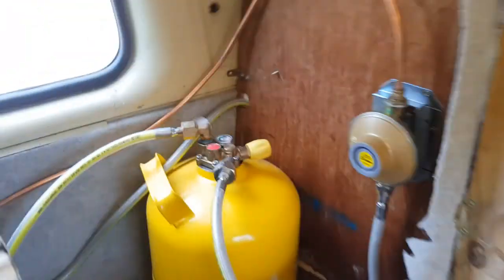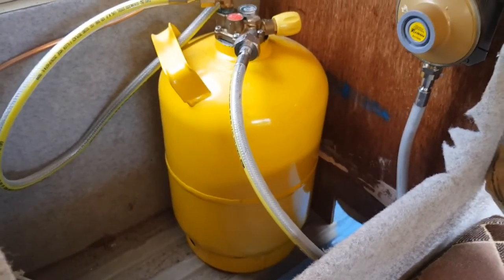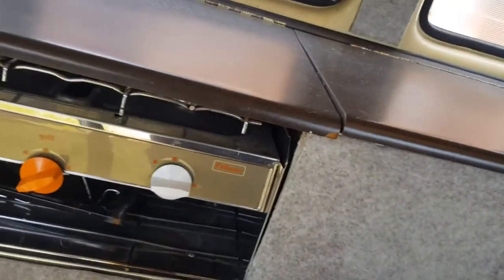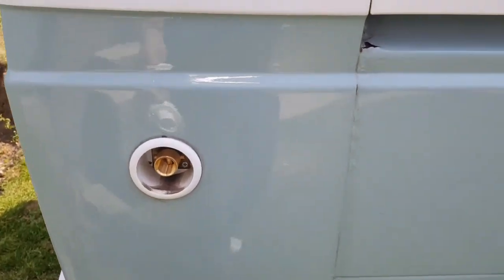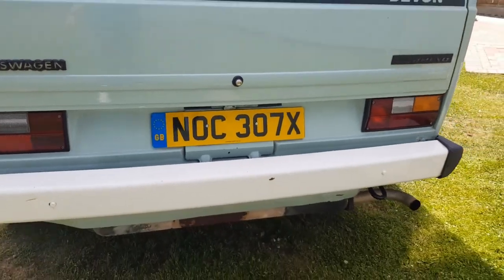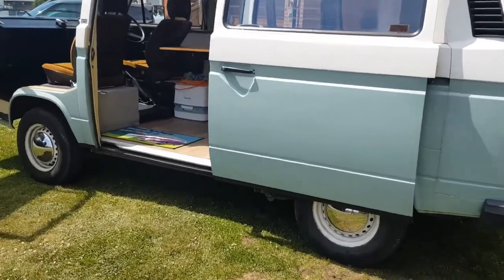The gas bottle has a unique system — it's what we call a Gas-Low system, which is a refillable bottle. It's propane, and it runs the cooker, the heater, and we also ran a barbecue off it. The cool thing is you can fill it at any garage that sells LPG with a standard LPG fitting — about seven or eight pounds to fill a full bottle, compared to about thirty quid for a seven-kilo bottle if you can even get one.